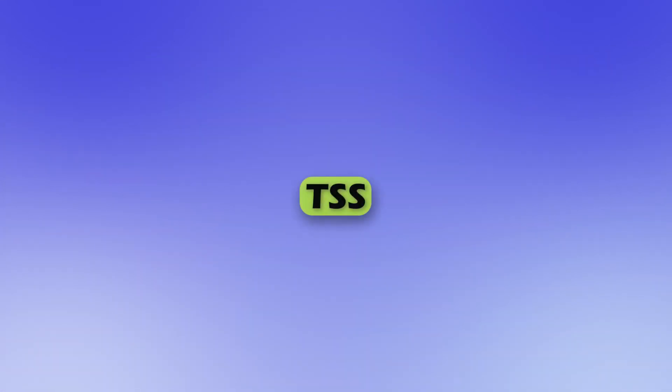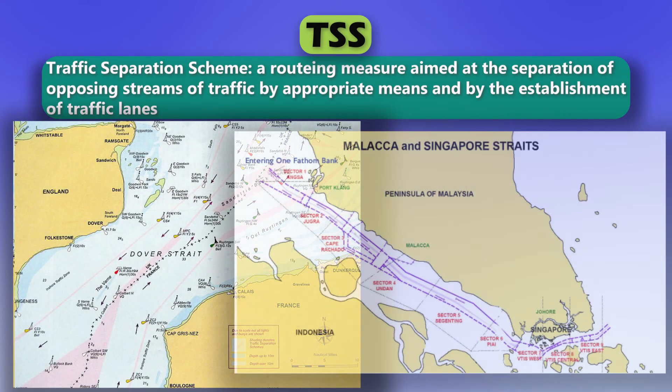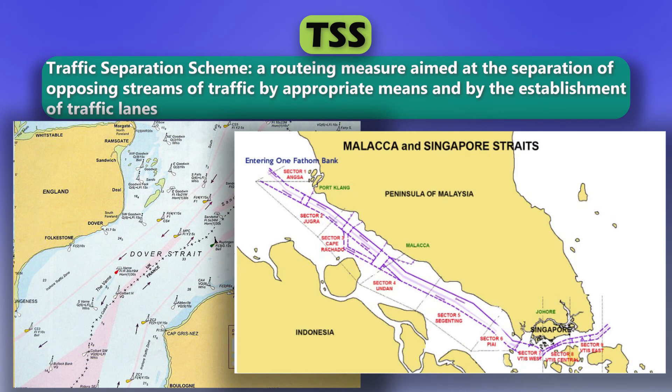TSS. Traffic separation scheme. A routing measure aimed at the separation of opposing streams of traffic by appropriate means and by the establishment of traffic lanes.